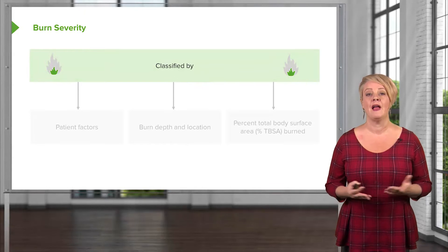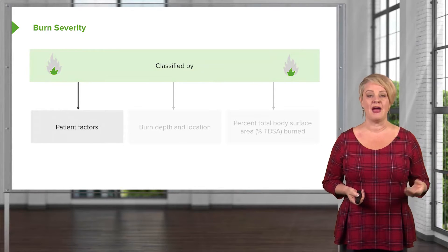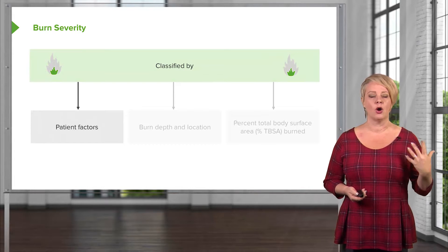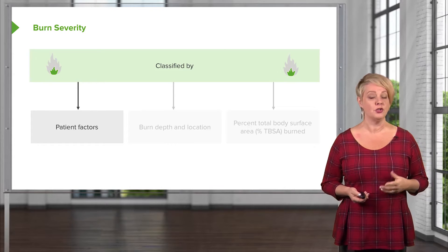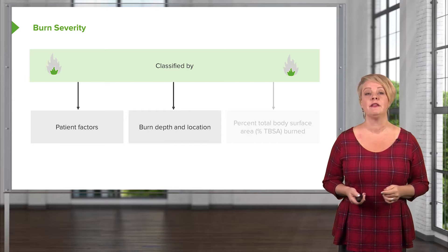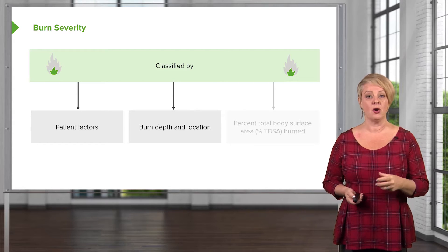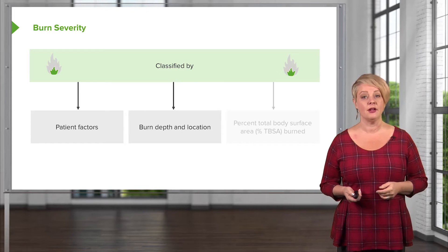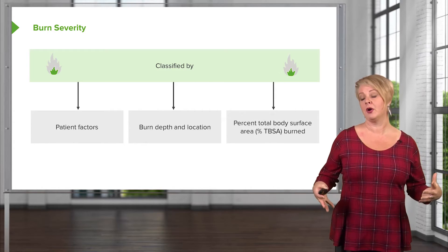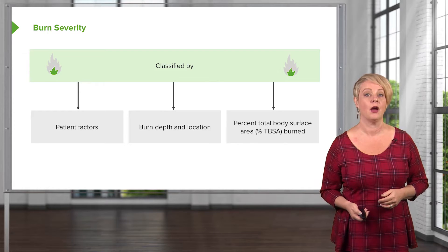Burn severity is classified according to three factors. First are patient factors — the patient's age and comorbidities are a major determinant of how well they're going to do following a burn. Burn depth and location is another feature of the classification. And lastly, how big the burn is, or how much of the total body surface area (TBSA) it covers.